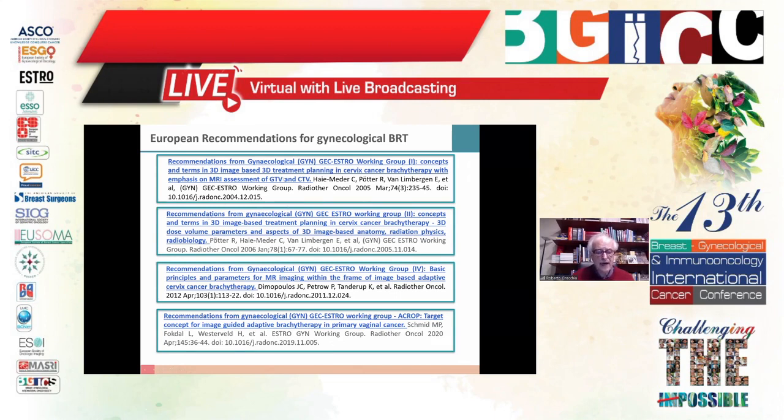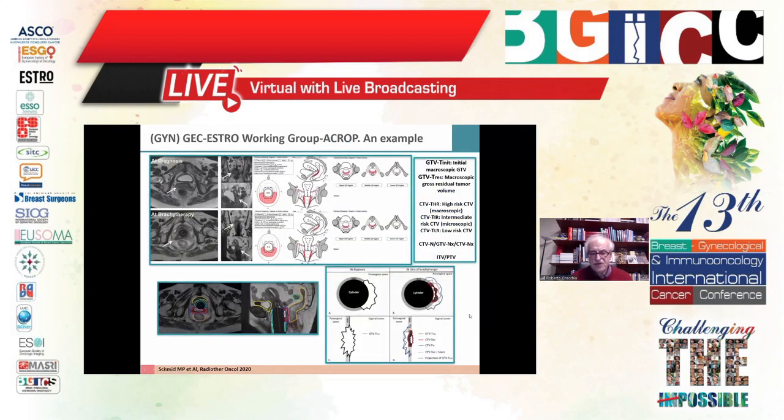We have European recommendations, mainly from the European Society — the European Group on Brachytherapy linked with ESTRO — for cervix cancer, for the use of image-guided brachytherapy, and more recently this year, target concepts for image-guided adaptive brachytherapy in primary vaginal cancer. These define volumes such as GTV, GTV residual, high-risk CTV, intermediate CTV, etc. All is well documented with very practical rules to apply brachytherapy technique at its best.